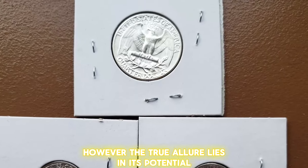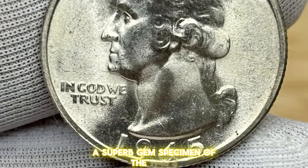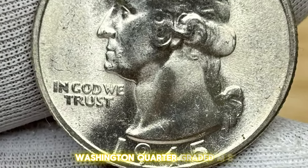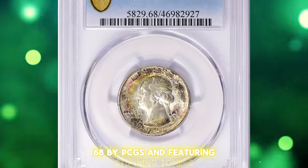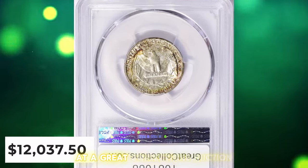The true allure lies in its potential as a collectible gem. In fact, a superb gem specimen of the 1945S Washington Quarter graded MS-68 by PCGS and featuring stunning toning was sold for over $12,000 at a Great Collections auction.